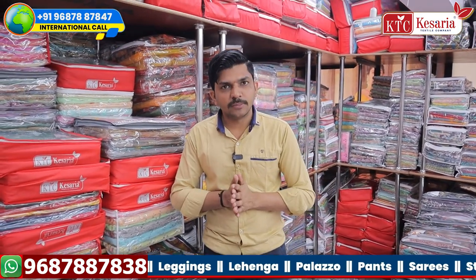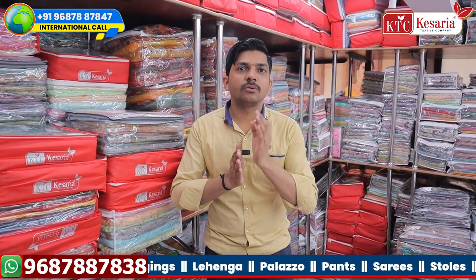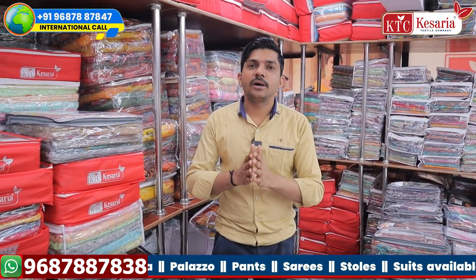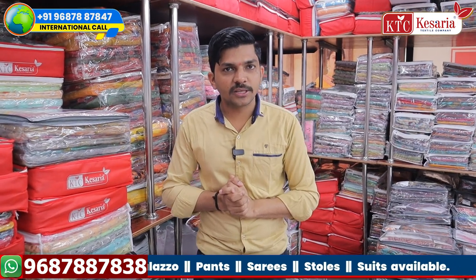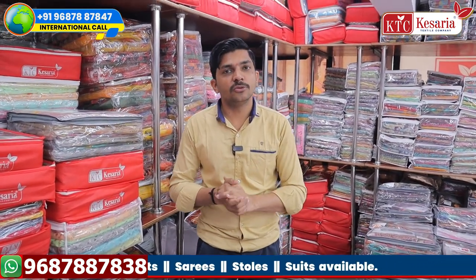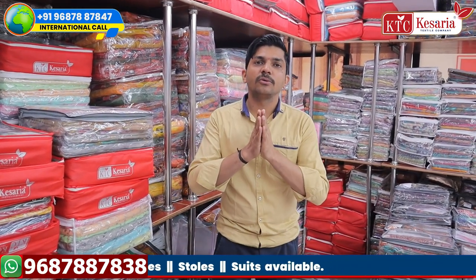Thank you so much for joining us. Please visit our website at Kaysera Textile Company. Please like this video, subscribe to our channel, and click the bell icon.